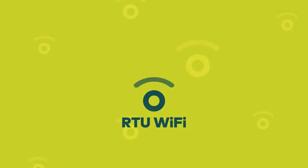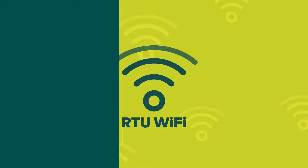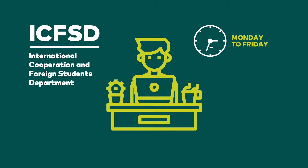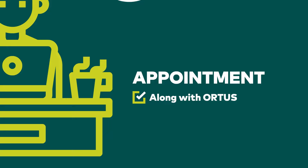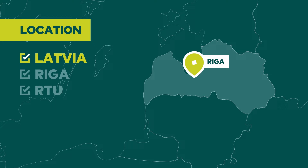Use the same credentials to access RTU Wi-Fi, which is available in all RTU locations. You can also find good local Wi-Fi connections throughout Riga city. After you have settled in Riga, you must visit the International Cooperation and Foreign Students Department to register for your studies and sign your study agreement. You will receive information on how to apply for an appointment for registering along with your ORTIS credentials. Please make sure to bring along your international passport, previous educational documents, and proof of English language proficiency.